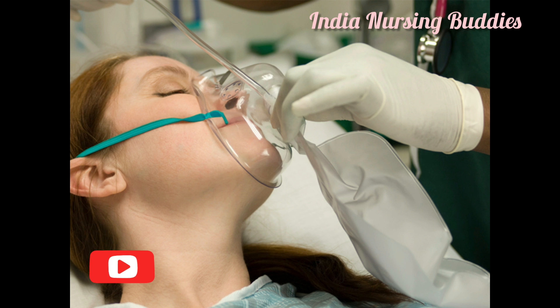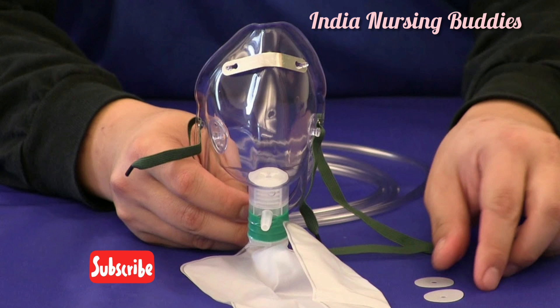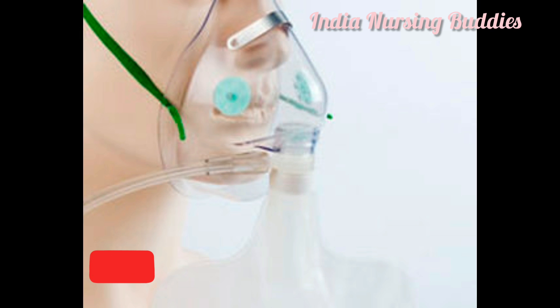A very small amount of carbon dioxide remains in the reservoir bag and is inhaled on the subsequent inspiration — that is why this mask is termed a partial re-breathing mask. The high concentration mask, also called the non-rebreathing mask, provides the highest concentration of oxygen.